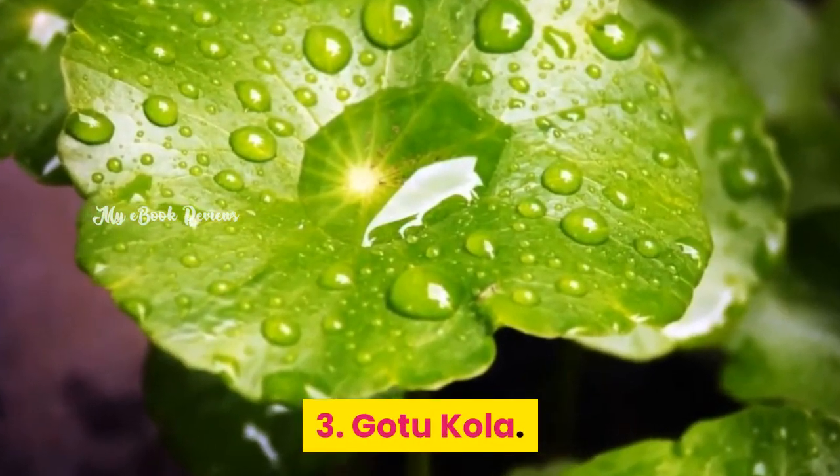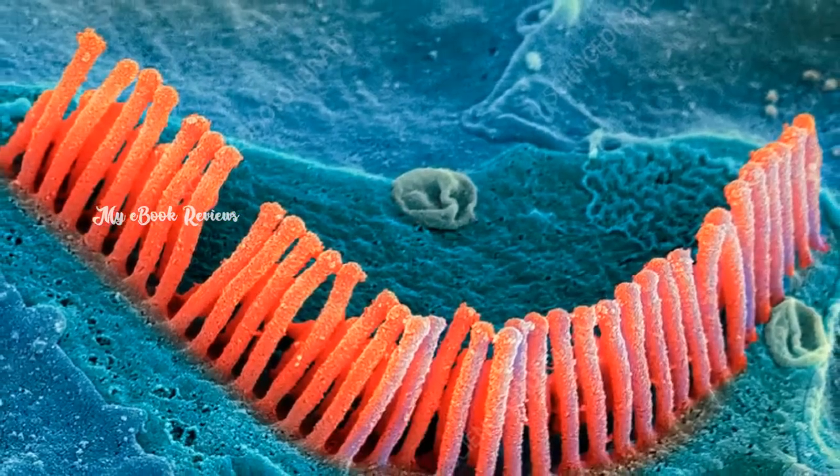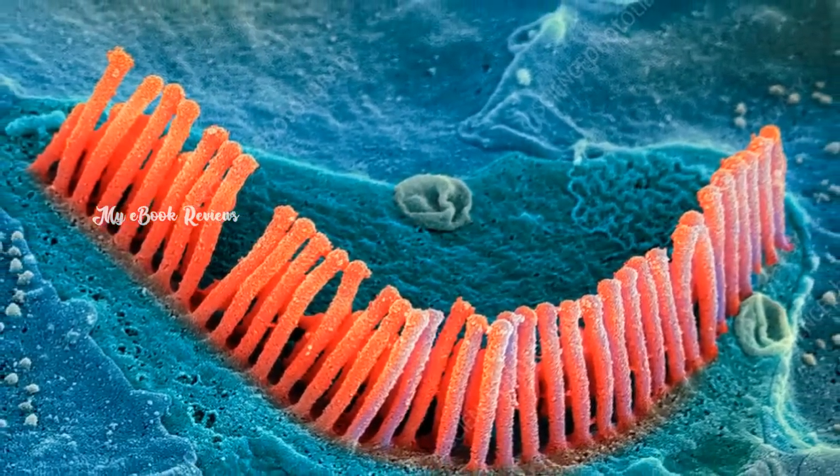Gotu Kola. This is a plant-based element. It opens up the tiny capillaries and blood vessels in one's ears to support proper blood flow.